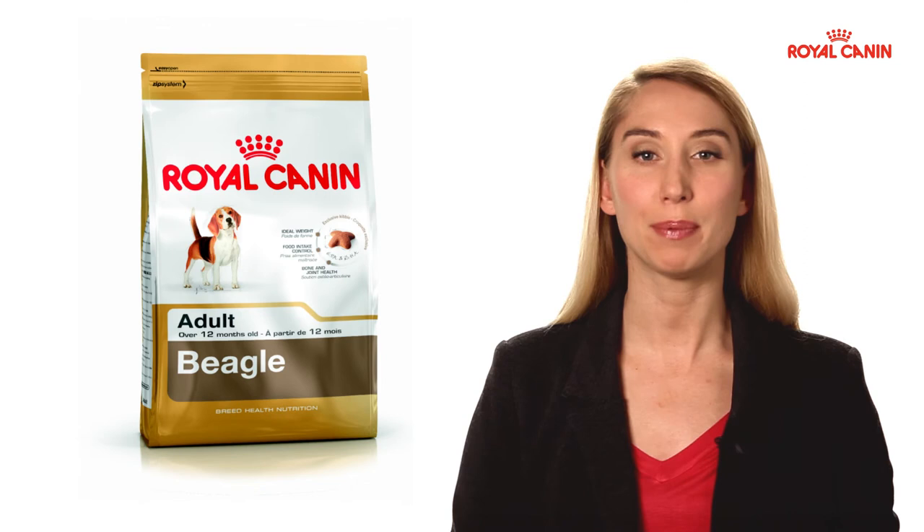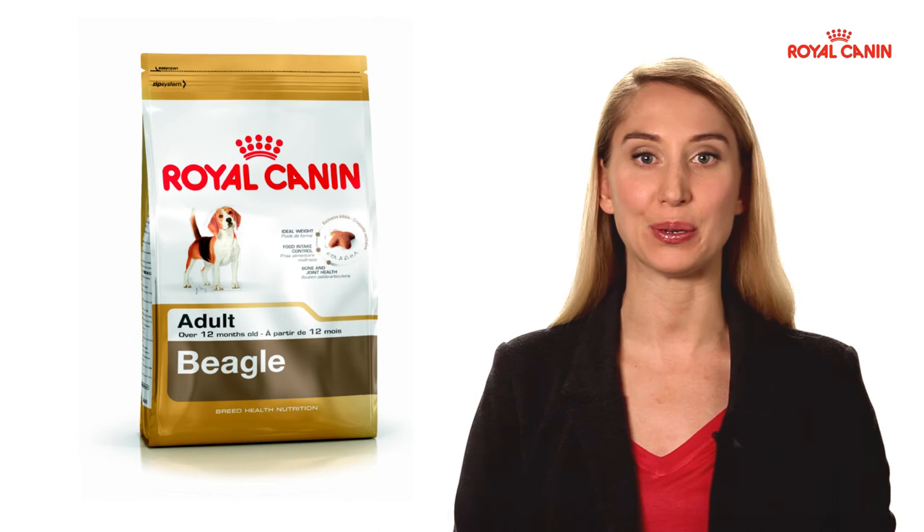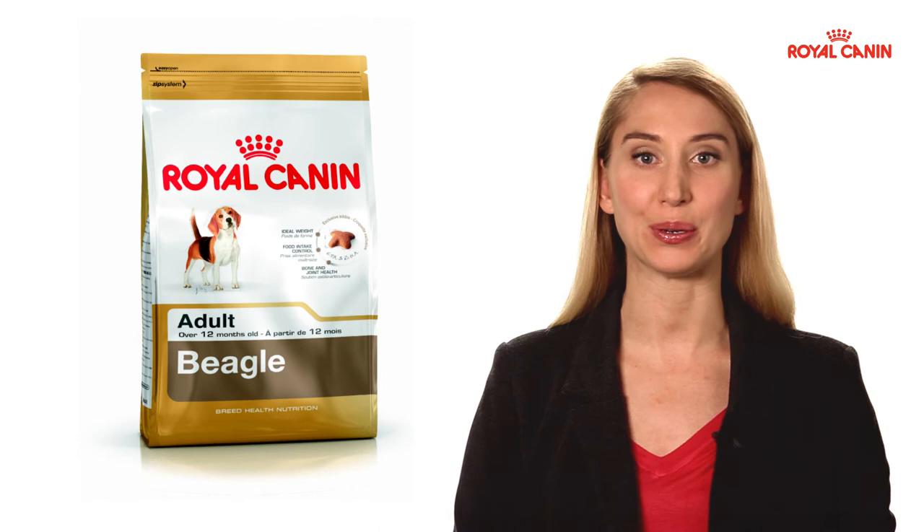Do you share your day-to-day life with a beagle? Help him or her live their life to its full potential. Choose a dog food ideally adapted to your beagle's needs. Add to this faultless training and regular and frequent activity — now you have in your hands the recipe for your dog to be perfectly balanced.